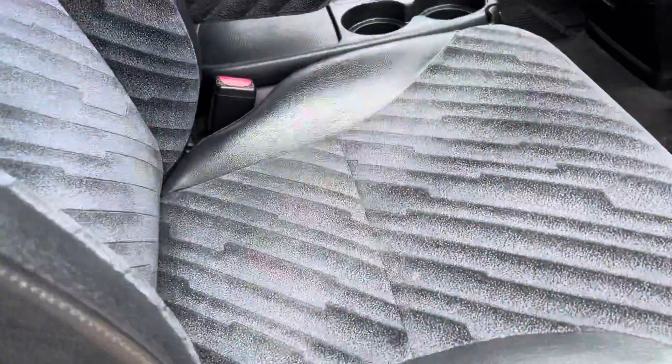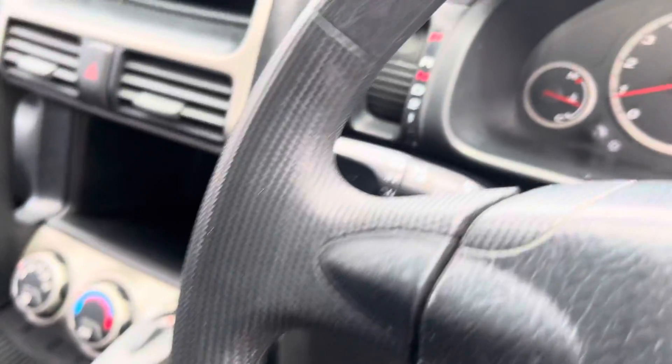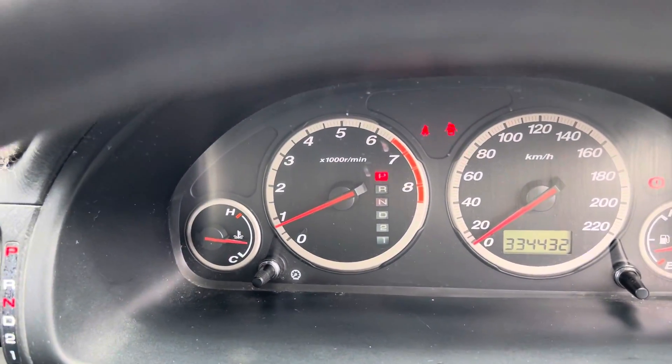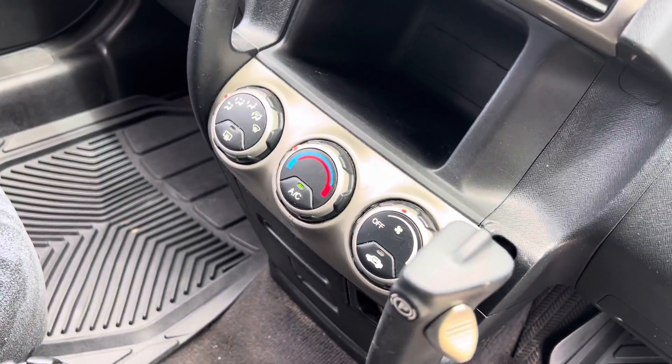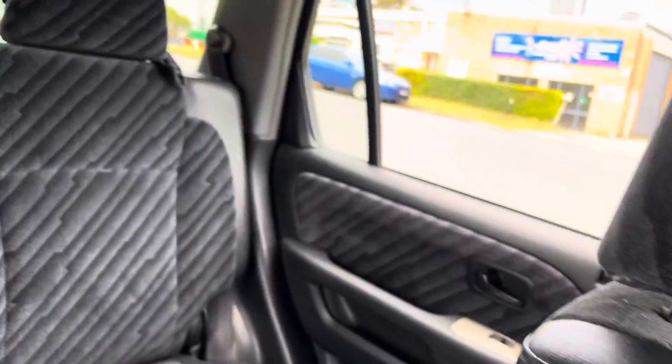Look inside the car — the seat trim is fantastic, you do have cruise control, 334,000 careful kilometres, ice cold air conditioning, great sound system, and certainly plenty of room for the whole crew.